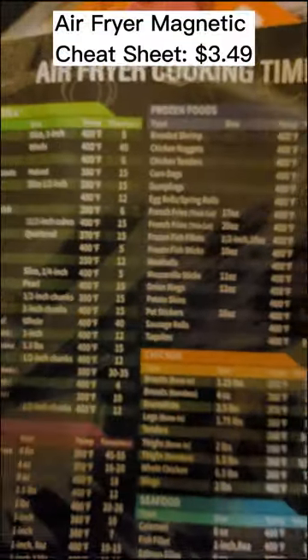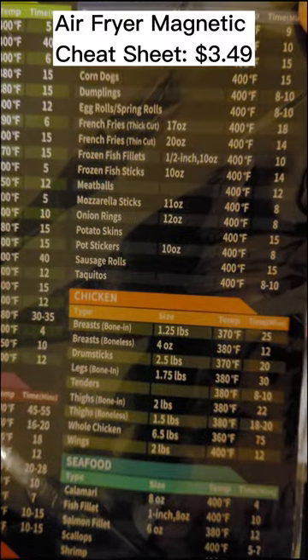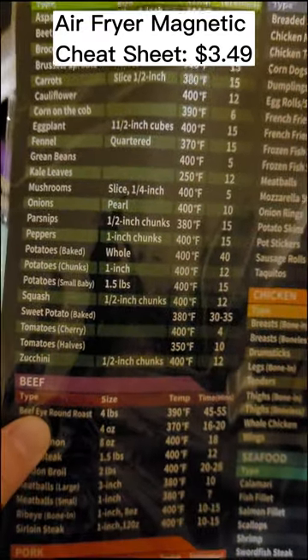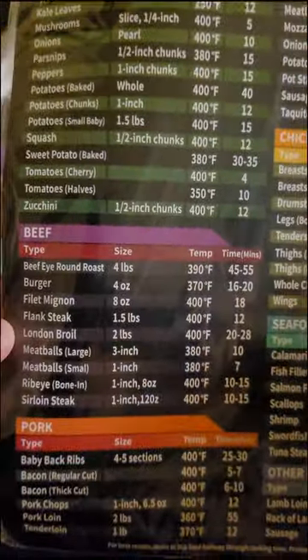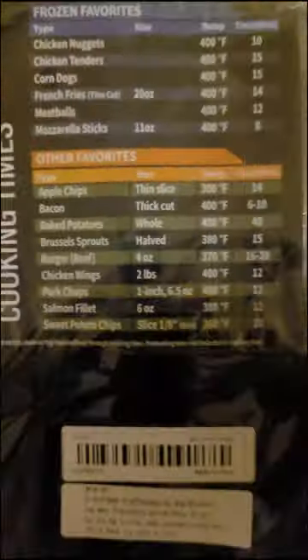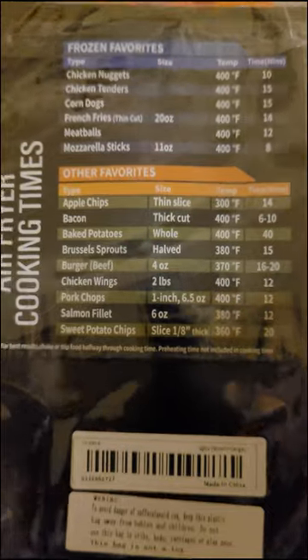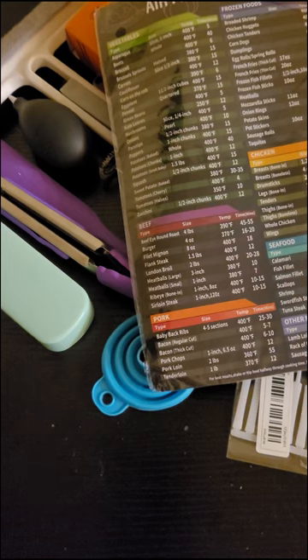And then this is a two-piece air fryer magnet cheat sheet — it was $3.49. It's got all the temps and times you would cook different things in the air fryer. My family uses the air fryer a lot, so I thought it would just be convenient to always have that on hand — so you know what temperature and how long to cook things. Pretty handy for under $4.